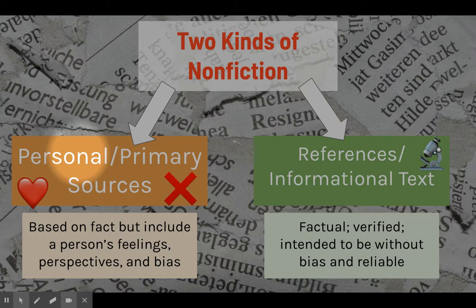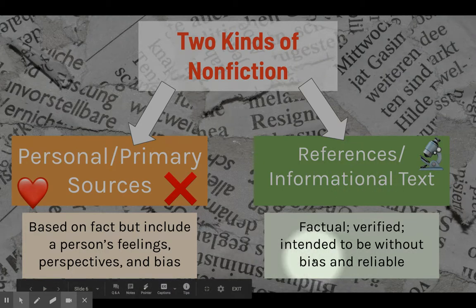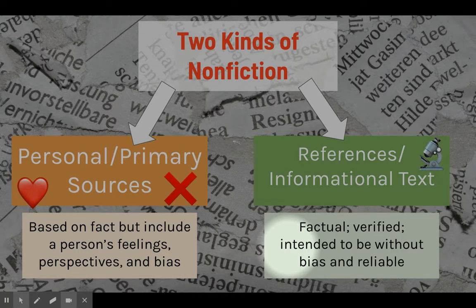If someone has a bias, it usually means they have a preference for one thing over another. References and informational text, on the other hand, are factual and verified — they go through a rigorous process where experts in the field read over the content, offer critiques, and correct any misinformation. They're intended to be without bias and to be reliable, so if they're covering a debated issue, they'll give you both sides of that debate and try to represent those sides evenly.